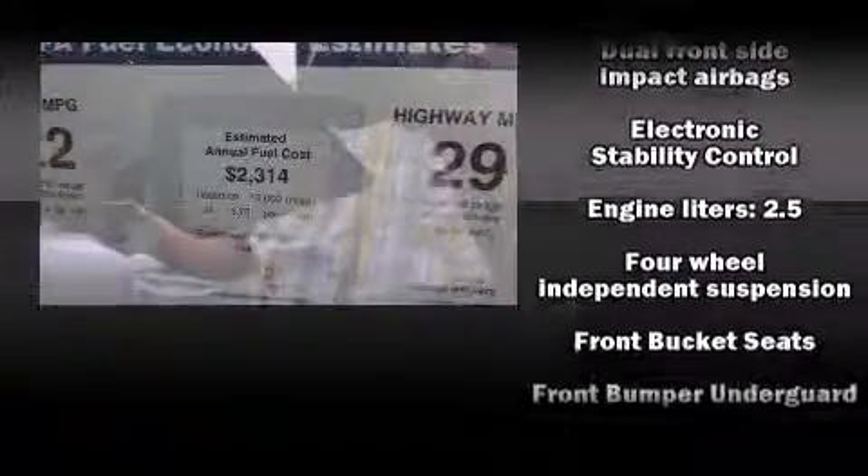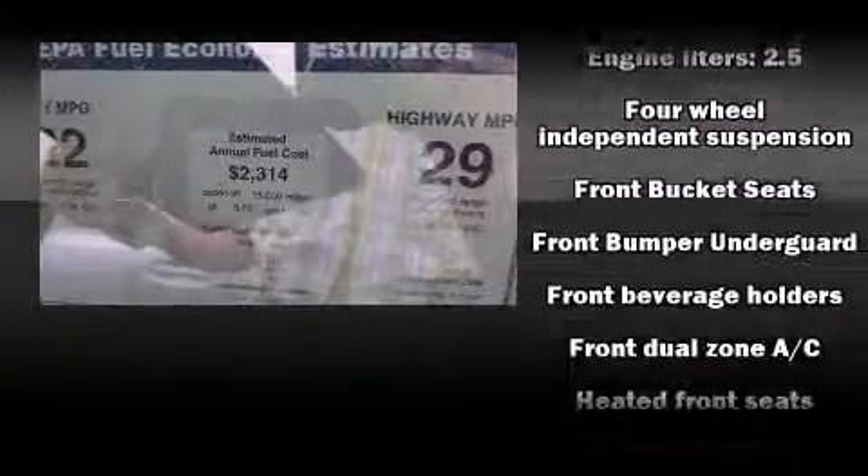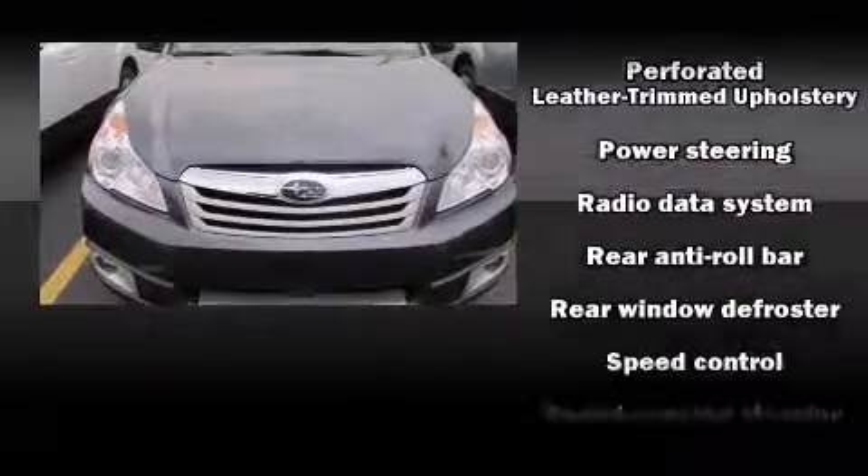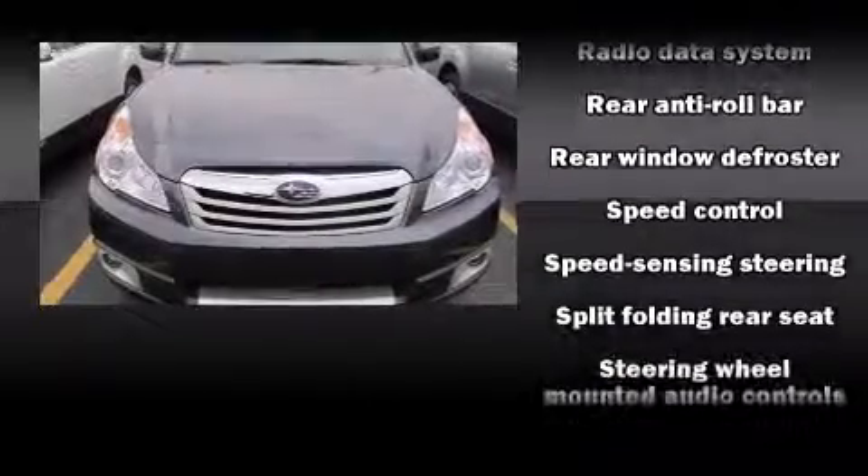Passenger security is always assured thanks to the various safety features such as dual front impact airbags, front side impact airbags, traction control, brake assist, anti-whiplash front head restraint, a security system, and four-wheel disc brakes with AVS.